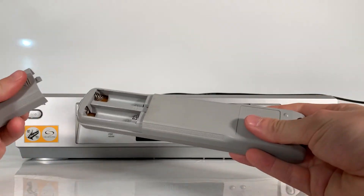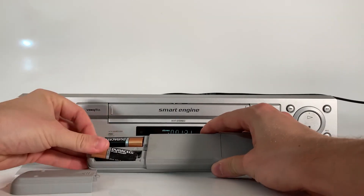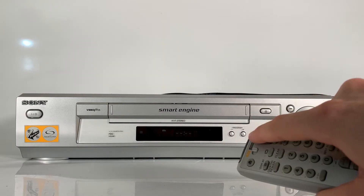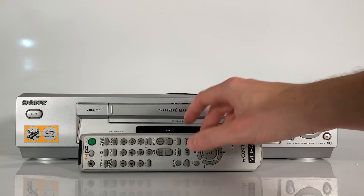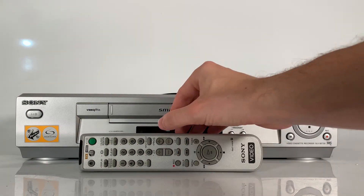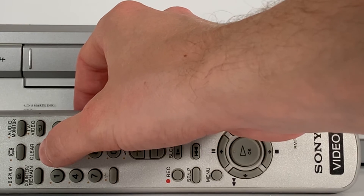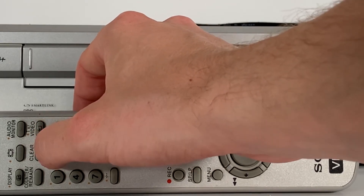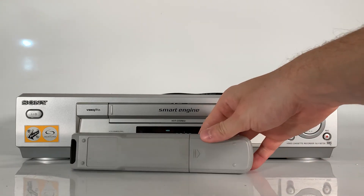The remote control for this unit had mixed reviews — some people said it was rather difficult to use, but I've actually found it simple and straightforward. The remote offers a few extra features not available on the unit itself, such as slow play, input select, and the ability to clear all entered timings and programming information. It matches the system well and feels like a high-quality, robust product.